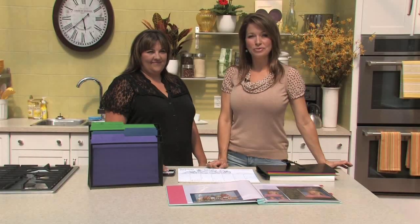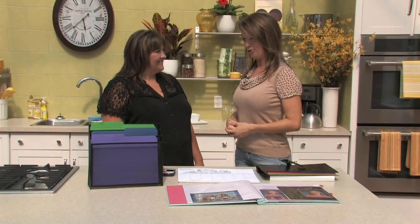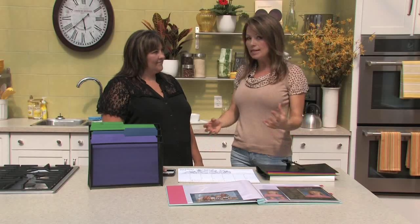Good morning, welcome to Tara at Home — happy Thanksgiving weekend. We have Wendy Hollick here from Neat Spaces; you've been on the show before and you're a professional organizer. It's a good time of year — a lot of people don't want to tackle things in summer when you're out and about, but now we're getting to the season where we're spending more time indoors and you need to get yourself organized for your own personal sanity.